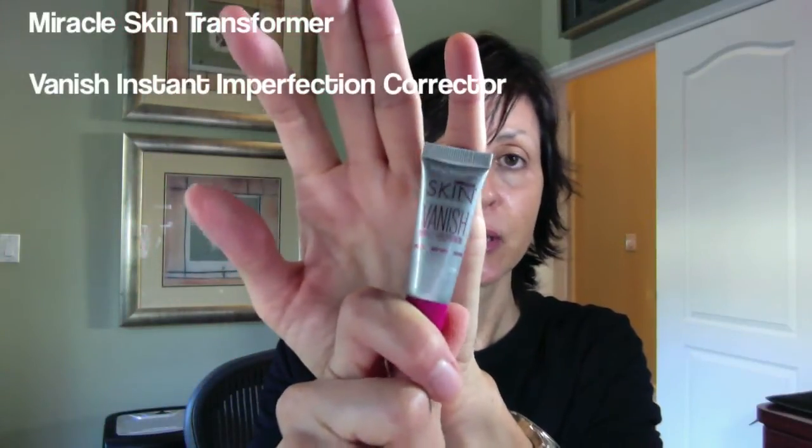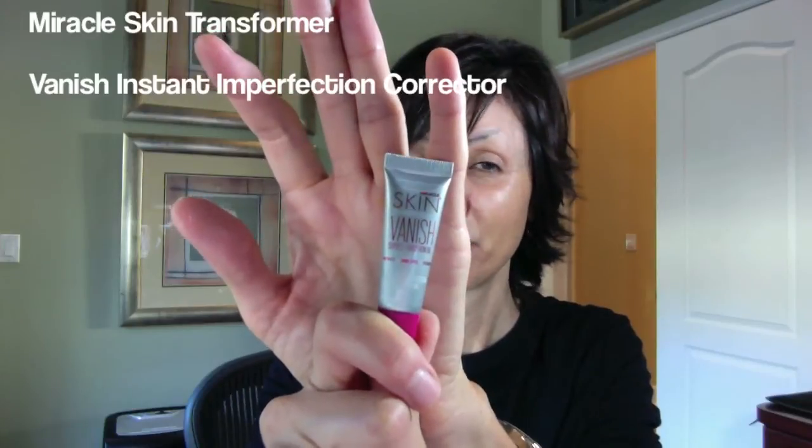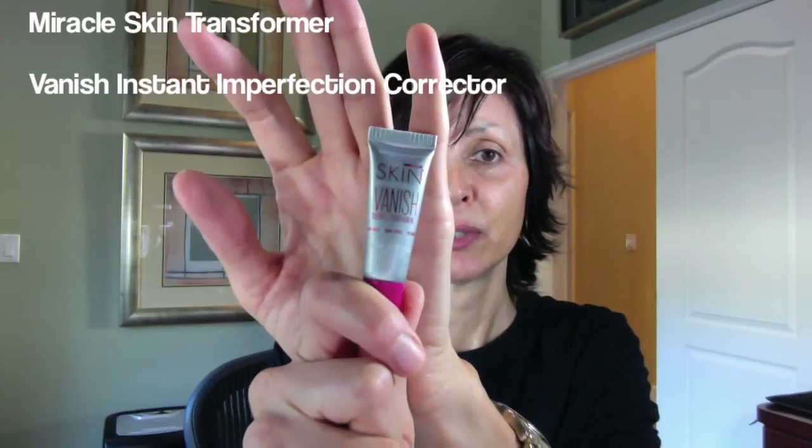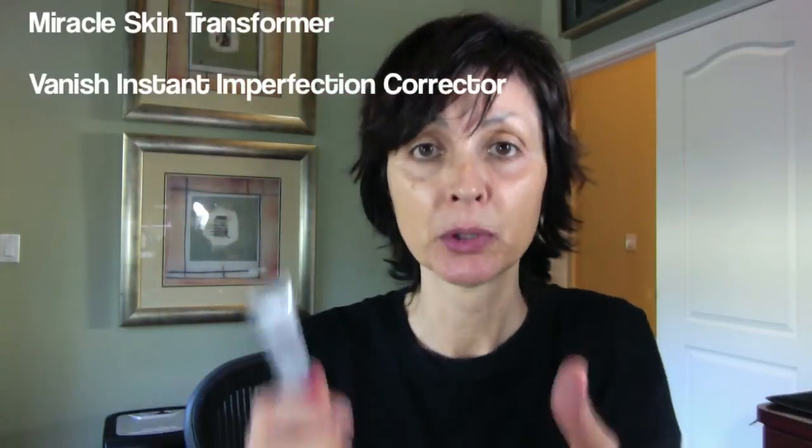Finally, sample number three is from a company I've never tried before — it's the Miracle Skin Transformer Vanish Super C, an instant imperfection corrector. With all these imperfection correctors I'm using, I should look 25, but I don't. It works on wrinkles, dark spots, and evenness of skin tone. The large size is $58, which is kind of expensive. It works on lines, wrinkles, sun damage, dark spots, and dullness, and you can also use it as a spot treatment.